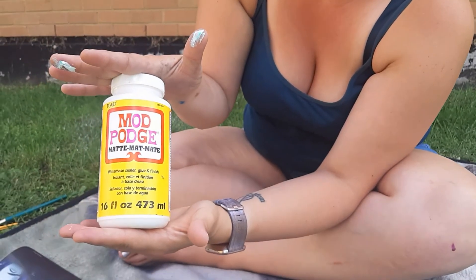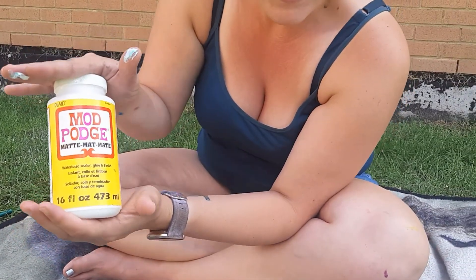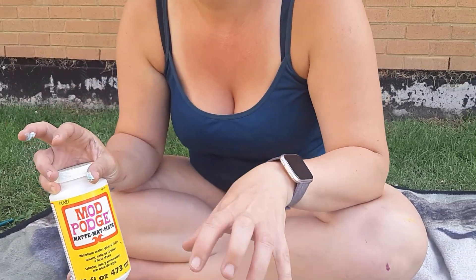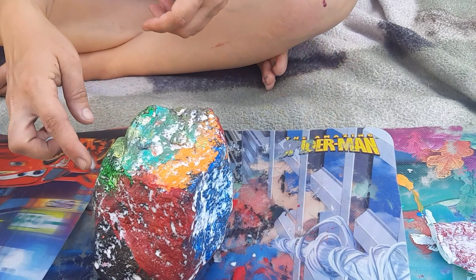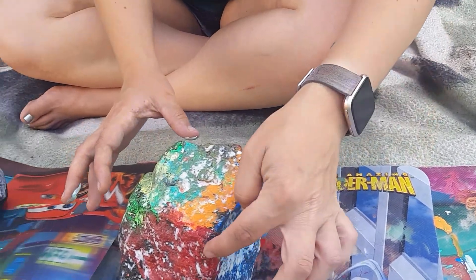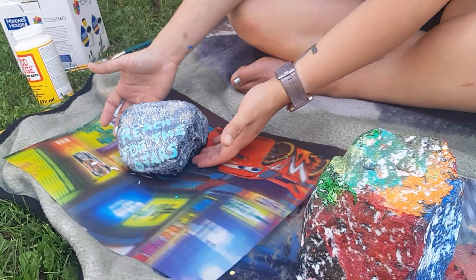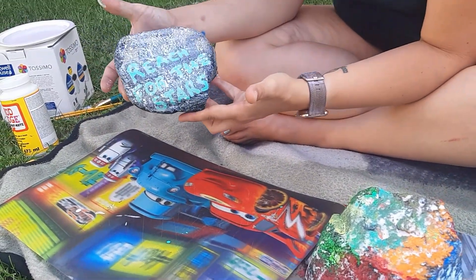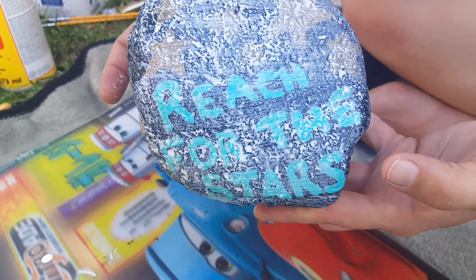You can purchase Mod Podge anywhere — in Walmart, Michaels, anywhere. For this size of bottle it's about $20. Miss Amanda recommends Mod Podge because it keeps the paint on and it'll stay on the rock and it won't chip off in the weather. Here we have Emerson's nice rock that he painted, and you can see the Mod Podge on it still drying. He finished quickly before Ella and I. And here's Miss Amanda's rock — I wanted to write a nice message, so I painted some stars on here and wrote 'reach for the stars.' Always reach for the stars and go for what you want — you can do anything.